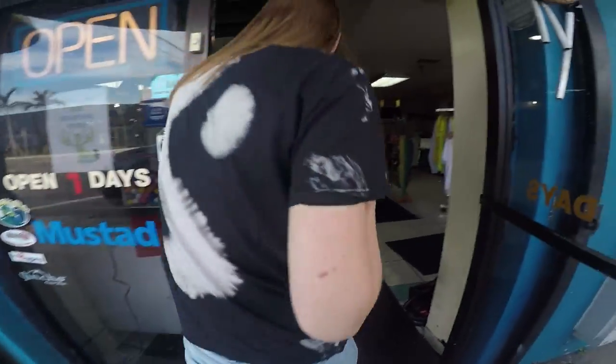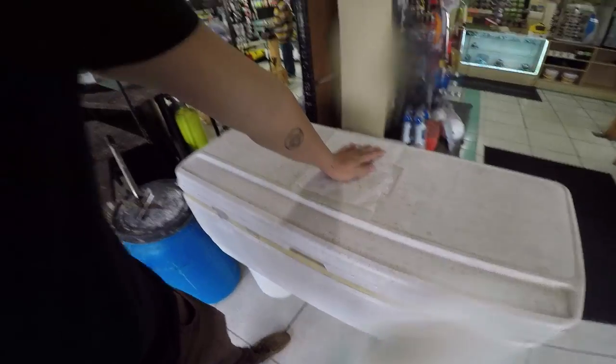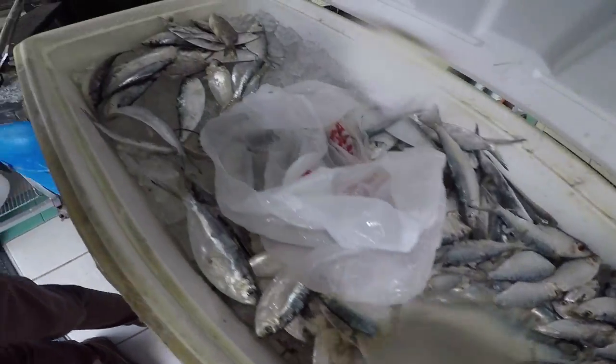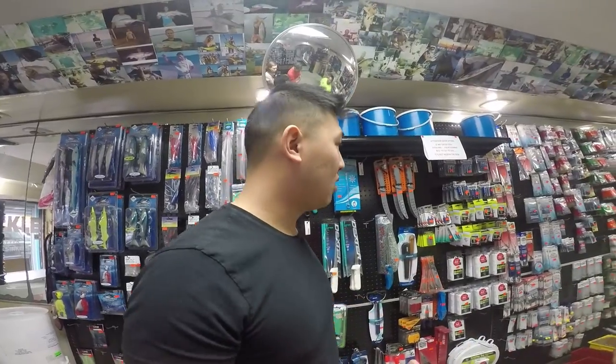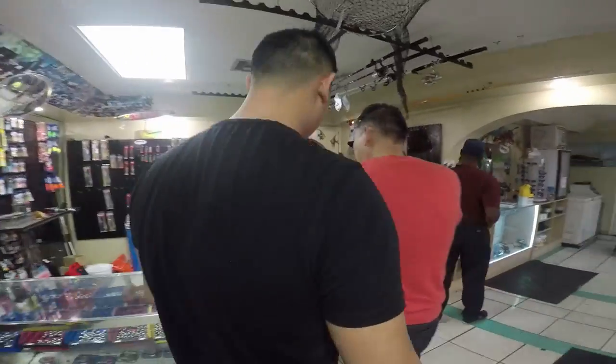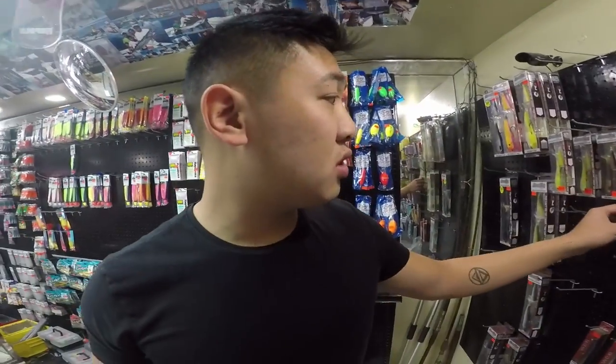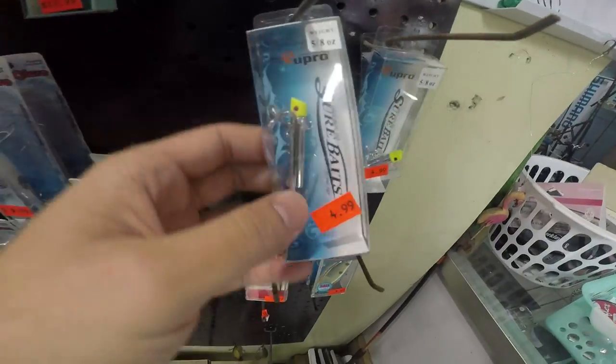Just at a local bait shop right here, gonna go pick up some stuff to go pier fishing tonight. It smells like shrimp. Fresh paint — two hours before the tide, two hours after the tide. We're getting a Yozuri lure, which are really expensive. A friend Tin told us that these gacha plugs work really well, so we're gonna get some of those as well. And yeah, that's gonna be day one.